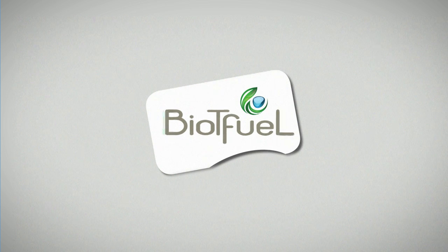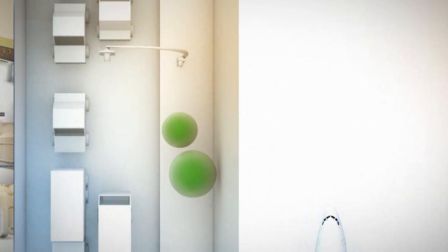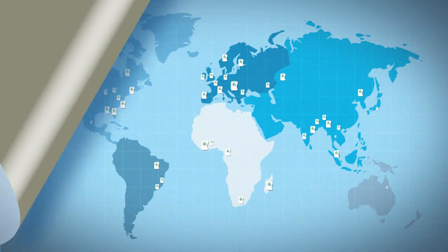Bio-T Fuel will make it possible to develop and validate a technology for the production of biofuels that can be used alone or mixed in any type of diesel or jet engine. This technology, which can be sold all over the world, will come to market by the year 2020.